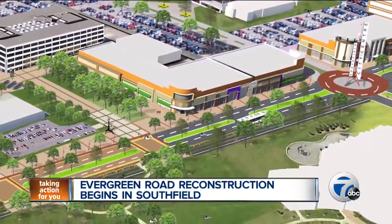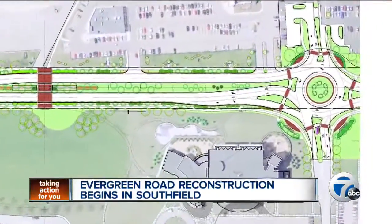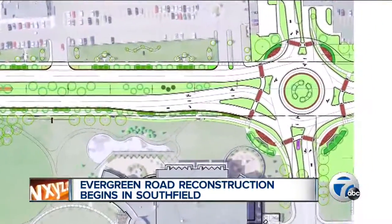These are project renderings of the work that will take place from 10-mile up to 11-mile. The plan calls for a pair of roundabouts and many other amenities for the community.